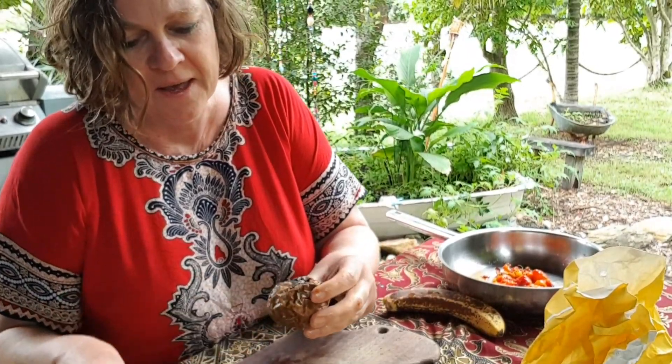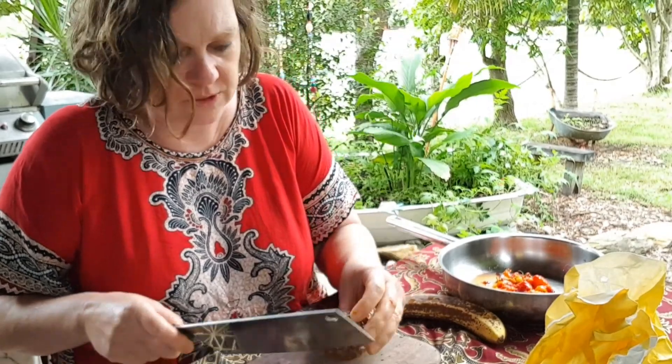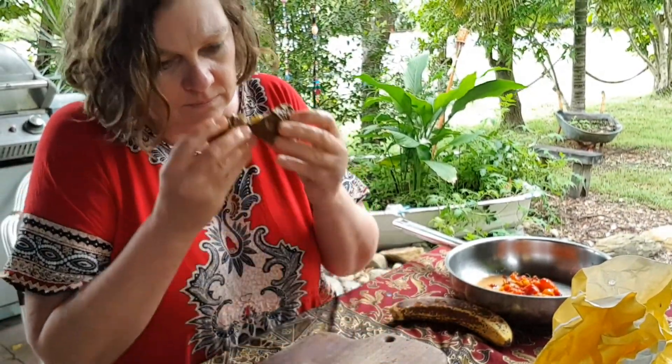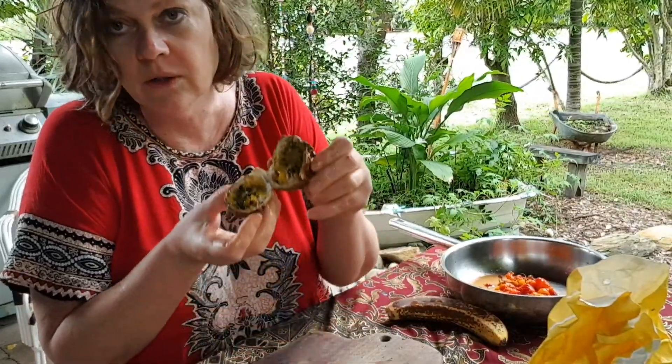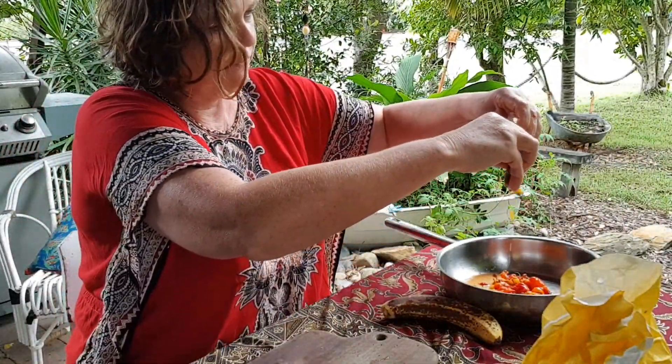I'm just taking the seeds out of the Surinam cherry — you just squeeze them out and all the juice falls into the pan. Some of them have got a few worms in them, but it doesn't matter, a few worms won't kill you.